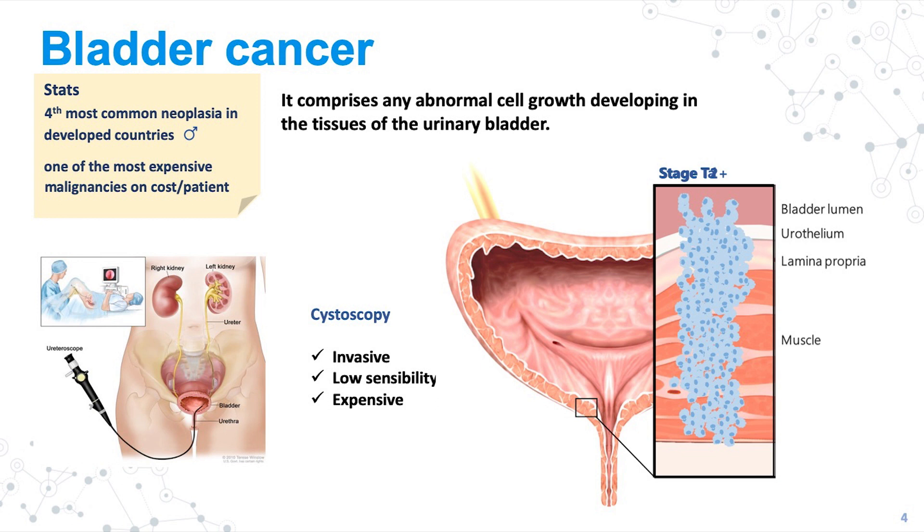If we had tumor biopsies that would be very nice, but because urine is in direct contact with these tumors, it's a very nice sample from which to extract biological information. It's very easy to obtain, it's very cheap, and it's not painful. All of this work in bladder cancer was done using urine samples.